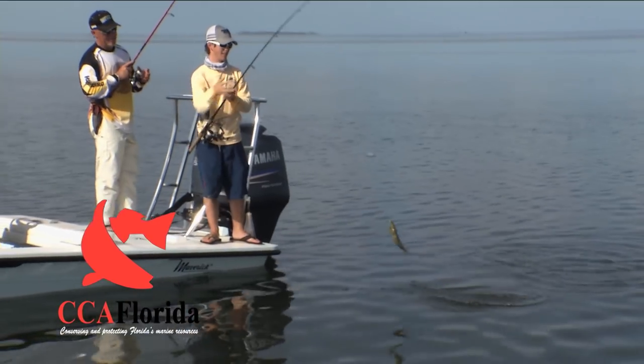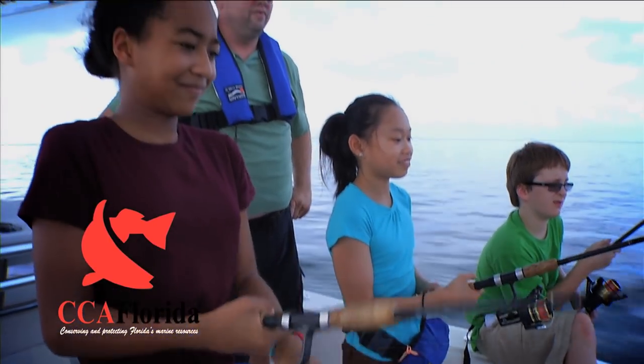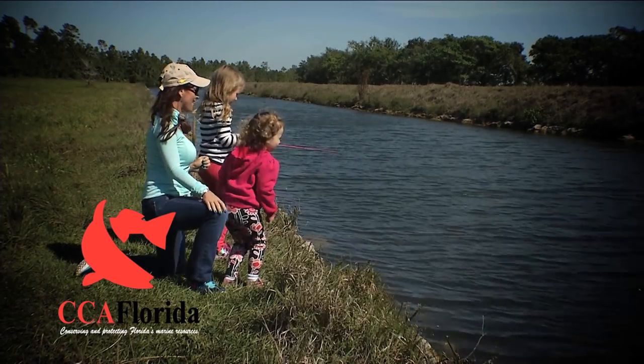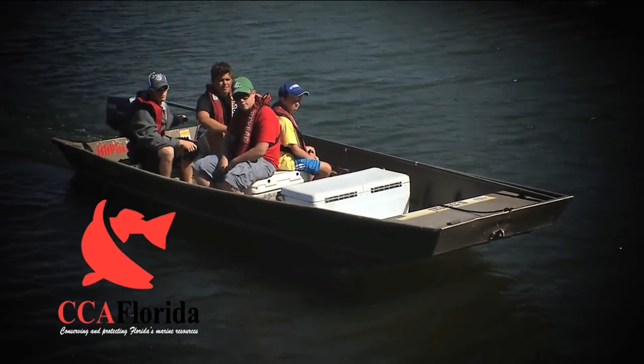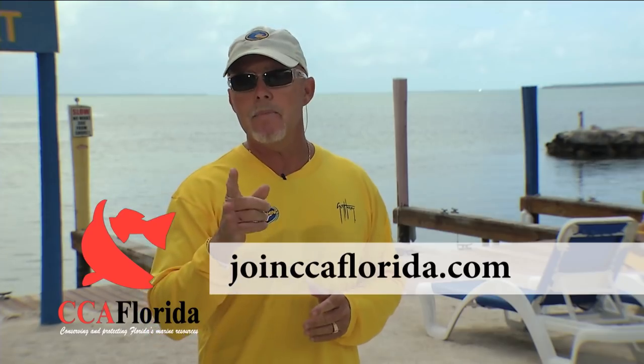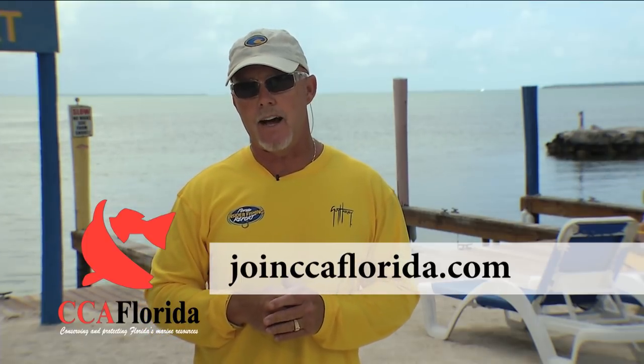I'm Captain Rick Murphy and I'm a life member of CCA. Why am I so involved with CCA? Because I want our fisheries to be in better shape for my kids and their kids. CCA is working to ensure the future of recreational fisheries and the rights of recreational anglers. The future of fishing starts today with you. If you're like me, make the right choice and go to joinccaflorida.com right now.